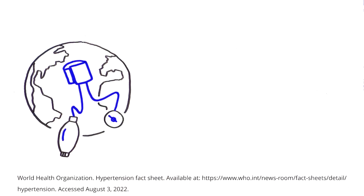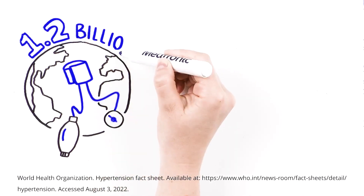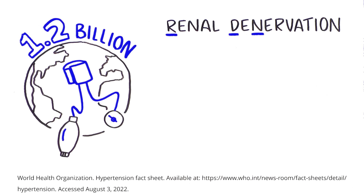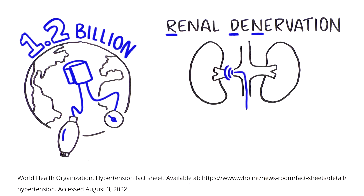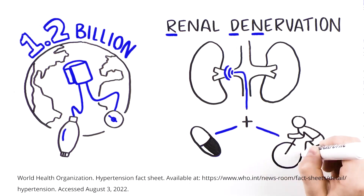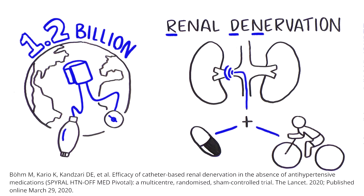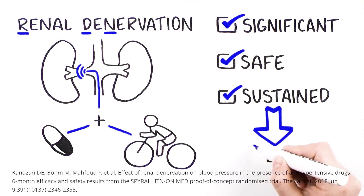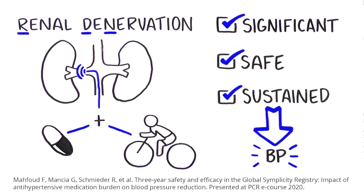Hypertension affects an estimated 1.2 billion people worldwide. Renal denervation, or RDN, has emerged as a potential adjunctive therapy to antihypertensive medications and lifestyle modifications. RDN has demonstrated significant, safe, and sustained blood pressure reductions in patients with uncontrolled hypertension.